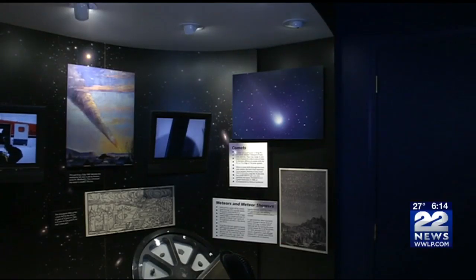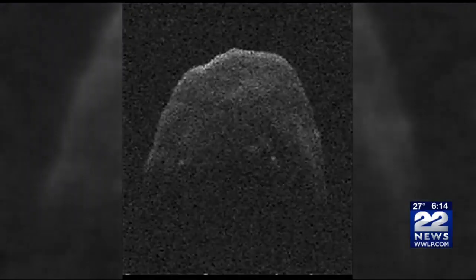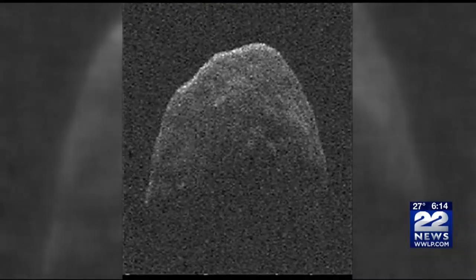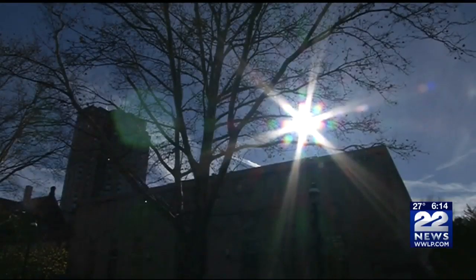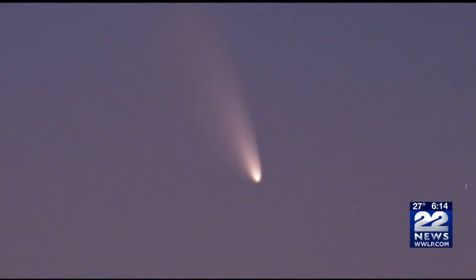The comet is also making a close approach to the sun, which means thousands of pounds of water are evaporating off the comet every second. All that evaporated water reflects sunlight, which makes up a comet's signature tail. Sunday's event will be the 10th closest approach of the comet in modern times.